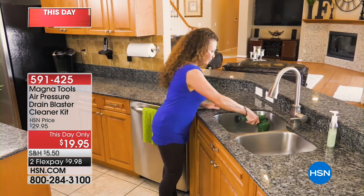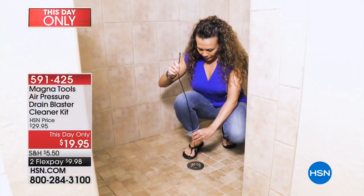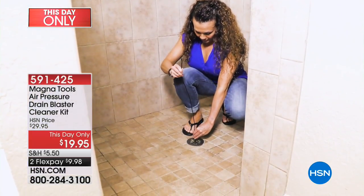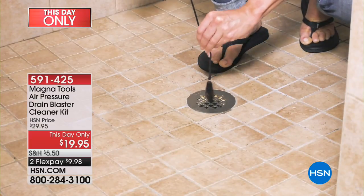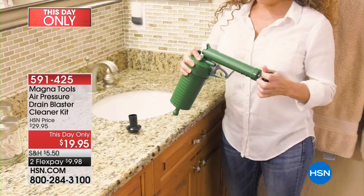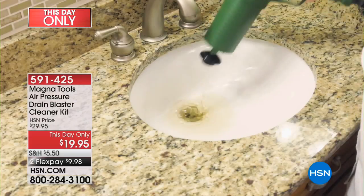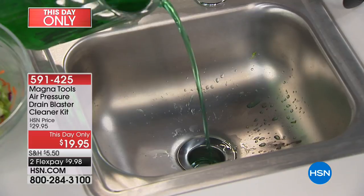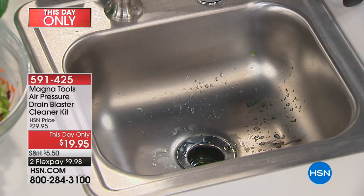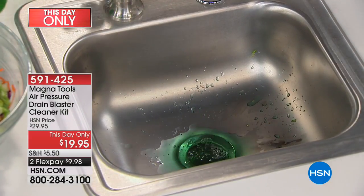We are going to end our hour with a one-day flash sale special with our friends at MagnaTools. This is an air pressure drain blaster — a simple, easy-to-use product that will clear the drain, whether it's the bathroom drain, the shower drain, or the sink drain. Anywhere you've got a slow drain or a serious clog, all you have to do is pump this drain blaster up, push it into the drain, and clear it out. No calling a plumber, no pouring a bottle of damaging chemicals down the drain — you simply blast it with air pressure.